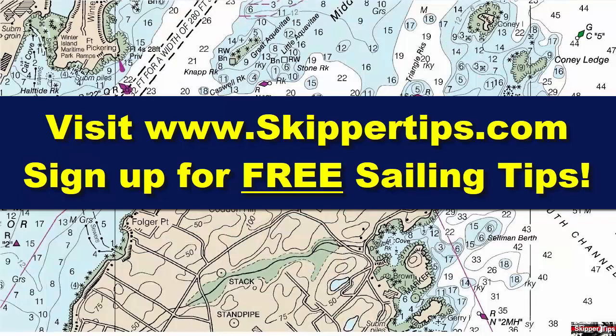This is Captain John and this has been another one of my video tips of the week. Find more sailing tips and techniques on www.skipperdips.com.